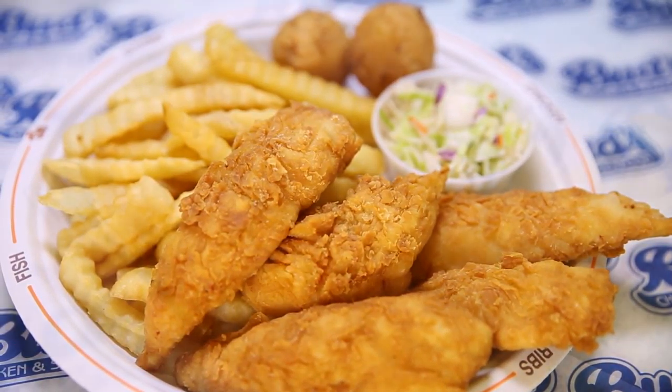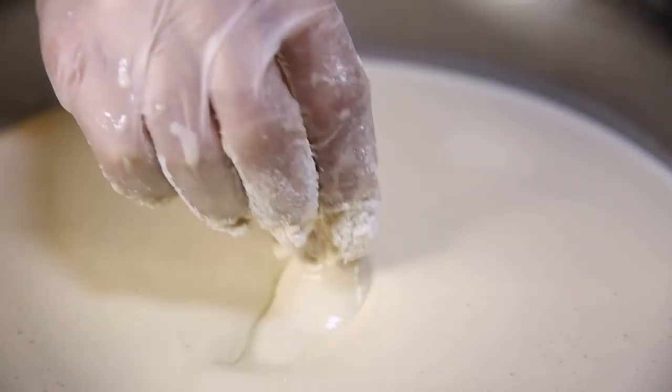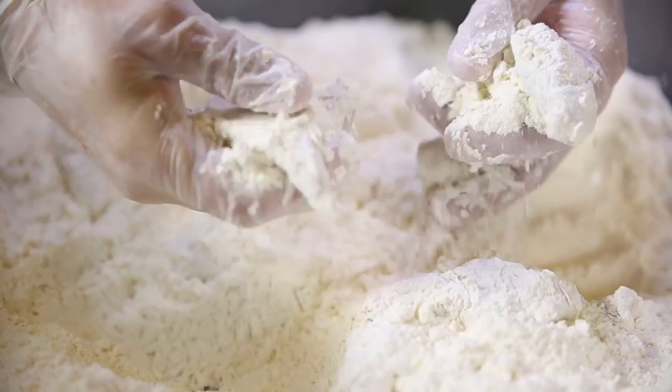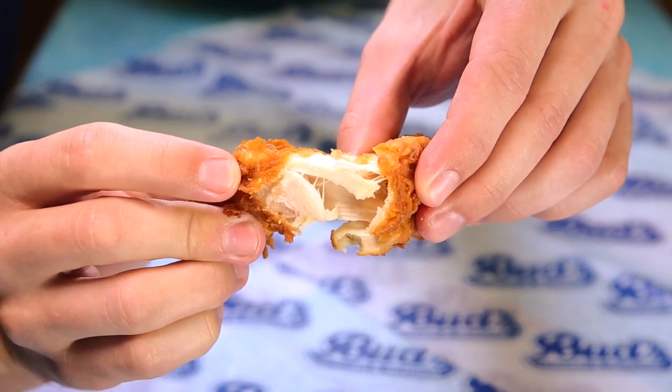What makes the Chicken Fingers from Bud's Chicken and Seafood so dadgum special? In the first place, they're handcrafted, starting with all natural tenders. They're lightly breaded in Bud's unique batter and fried to golden perfection. They come out crunchy on the outside and moist and juicy on the inside.